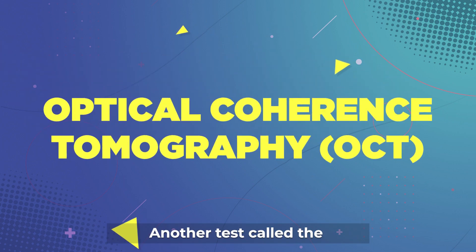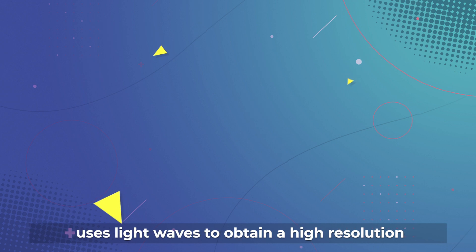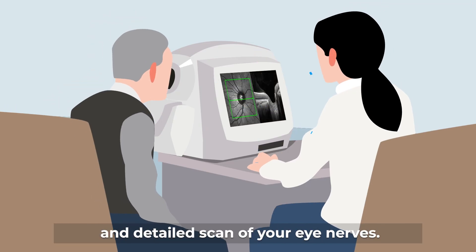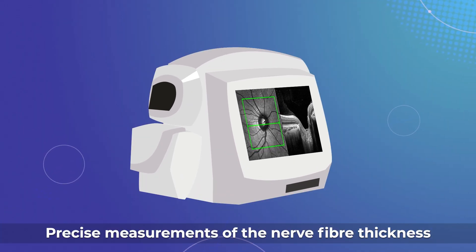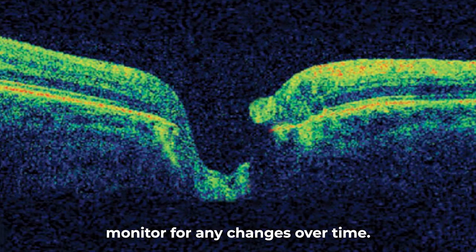Another test, called the Optical Coherence Tomography, or OCT for short, uses light waves to obtain a high resolution and detailed scan of your eye nerves. Precise measurements of the nerve fibre thickness can be obtained with the OCT, so that we can monitor for any changes over time.